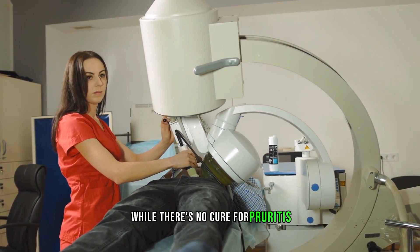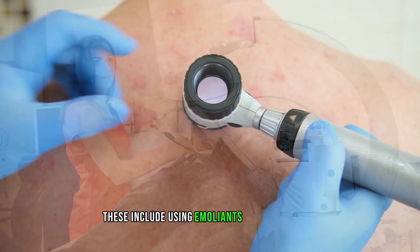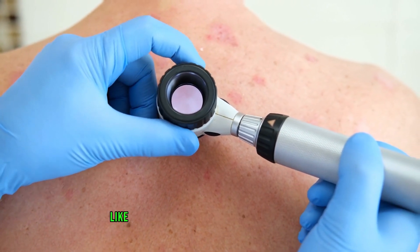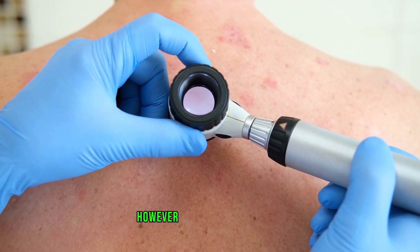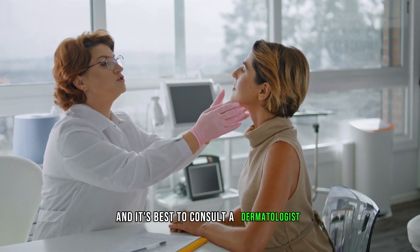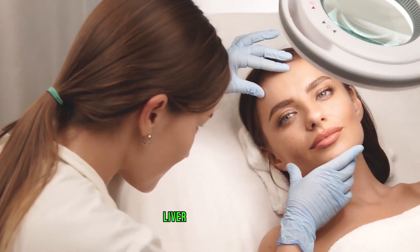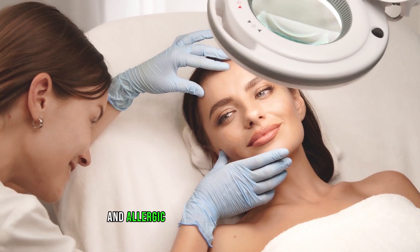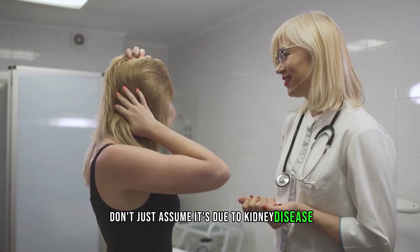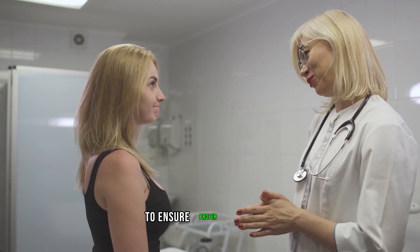While there's no cure for pruritus, some management tools can provide temporary relief. These include using emollients or moisturizers, undergoing ultraviolet phototherapy, and taking medications like activated charcoal and nelfurafine. However, it's important to note that these treatments may not work for everyone, and it's best to consult a dermatologist for personalized advice. Diabetes, thyroid problems, liver disease, anemia, multiple sclerosis, and allergic reactions can all cause pruritus, so don't just assume itchy skin is due to kidney disease. It's always better to get a proper diagnosis from a medical professional to ensure proper treatment.